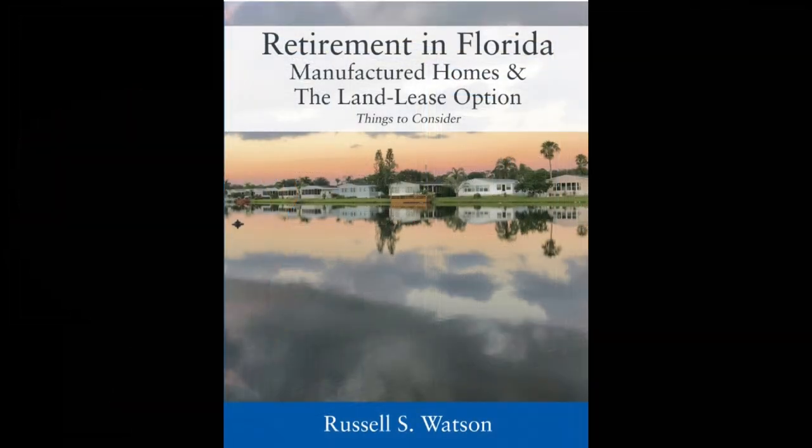There is much more on choosing a community than can be presented in this video. If you are considering a manufactured home community, I have published an entire book on the subject — the link is in the description below. This is the first in a series of videos on selecting a manufactured housing community. If community living interests you, I suggest you review my other videos. Please give us a thumbs up if you found this content useful. Thanks for watching and see you next time.